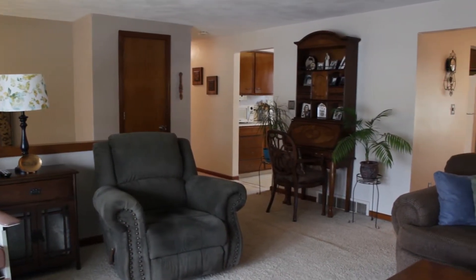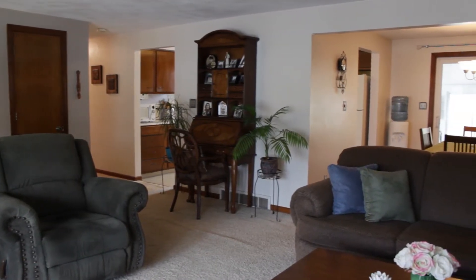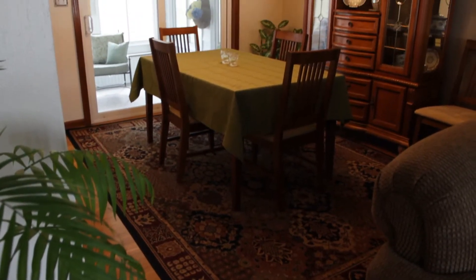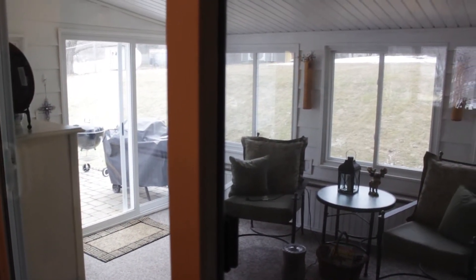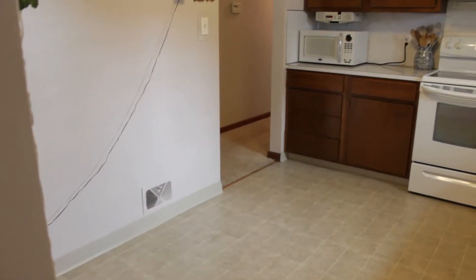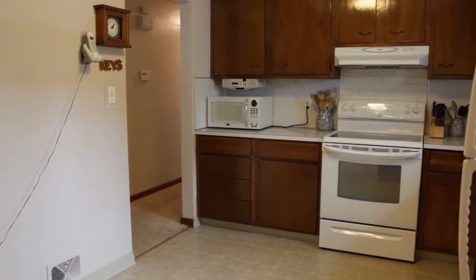From here we enter into the dining room, where the hardwood floors are exposed. There are sliders out to a three-season sunroom, which we'll see shortly. The living room and dining room both access a kitchen with enough room for a breakfast table.